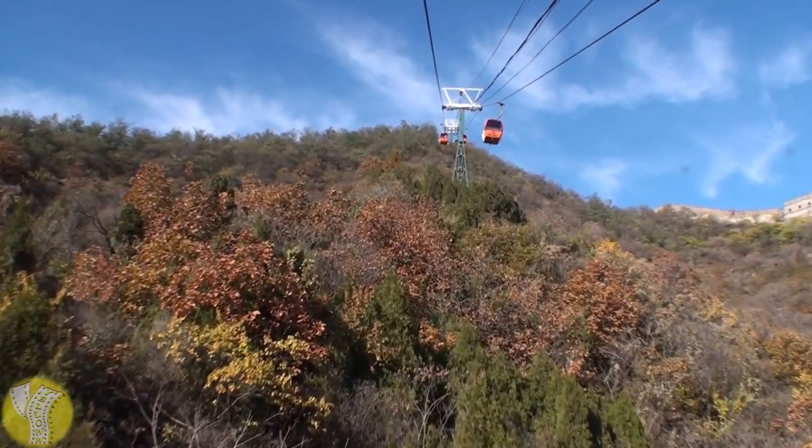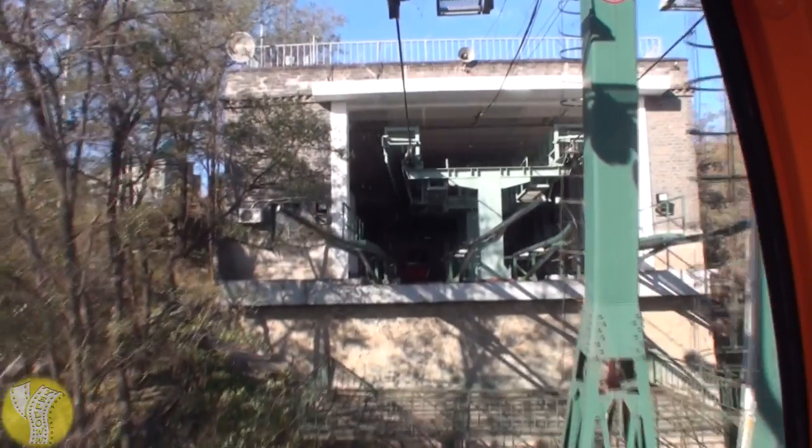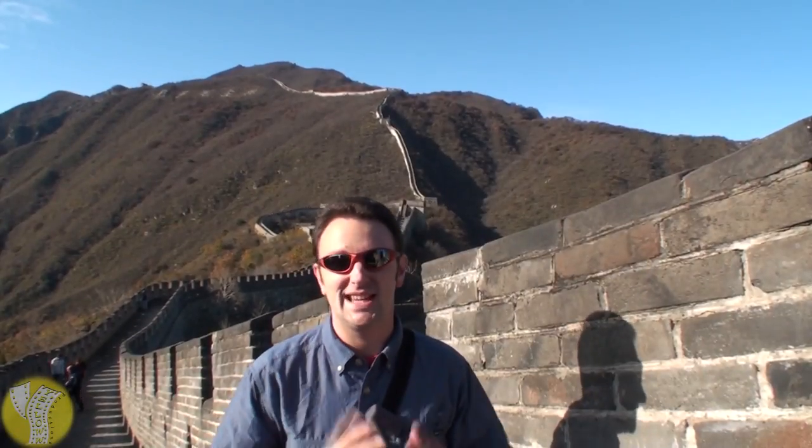The best way to get up to the Mutianyu part of the Great Wall is to take the cable car or ropeway. There are two: one that takes you to the toboggan, and one that takes you up to the highest part — 65 Renminbi for the round trip. The rather nice thing about visiting this part of the wall is that because it's lesser-visited than Badaling, it's relatively tourist-free, so you really feel like you have the wall almost all to yourself.